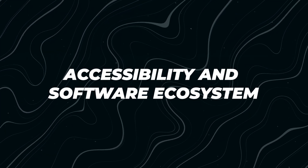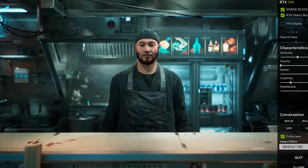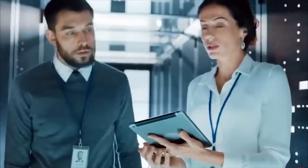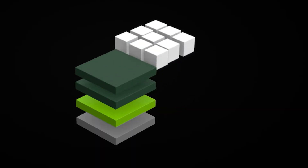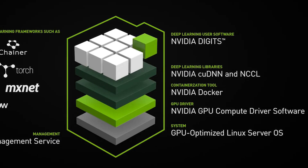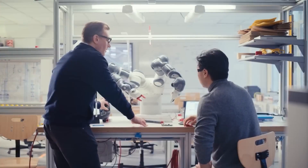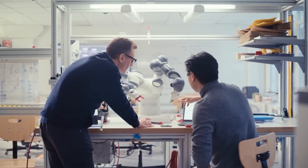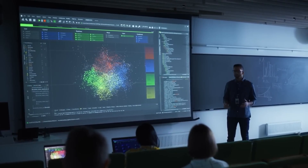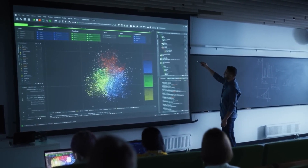One of the standout features of Project Digits is how NVIDIA has designed it to be accessible not only in size and price, but also in usability. The system runs on Linux-based NVIDIA DGXOS, a robust operating system tailored for AI workloads. It supports popular development frameworks like PyTorch, Python, and Jupyter Notebooks, ensuring compatibility with tools that developers and researchers already rely on.